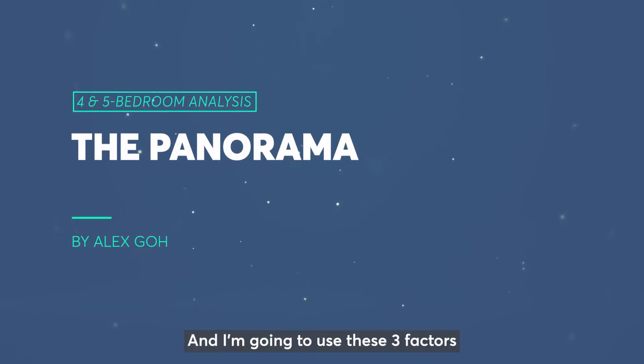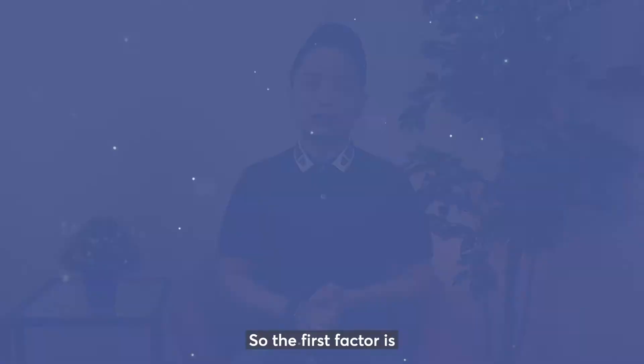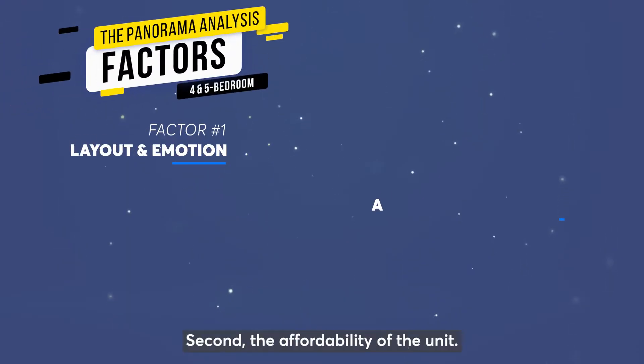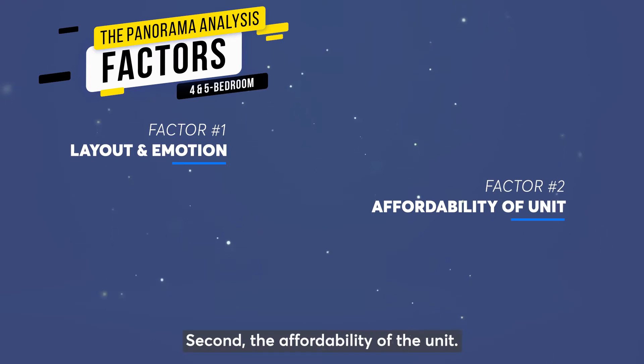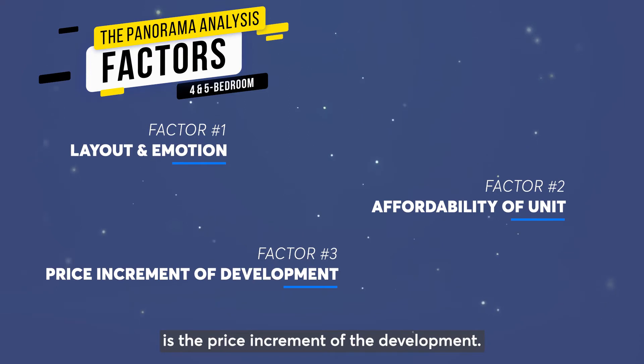I'm going to use these 3 factors to help you determine your profit. The first factor is layout and emotion. Second, the affordability of the units. And third, is the price increment of the development.